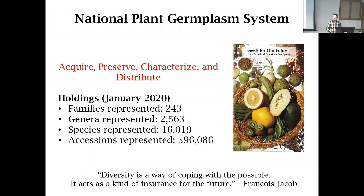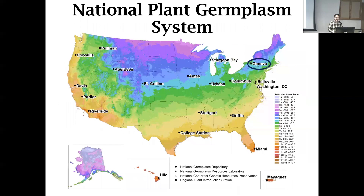As part of the National Plant Germplasm System, we have a mission to acquire, preserve, characterize, and distribute genetic material of plants. Nationwide, we have about 596,000 accessions representative of all of our major crops and, most importantly, their wild relatives — not just crops but wild relatives that can be useful for breeding. I love this quote by François Jacob: 'Diversity is a way of coping with the possible. It acts as a kind of insurance for the future.' As we think about sustainability in agriculture, genetic diversity plays a large role in that.